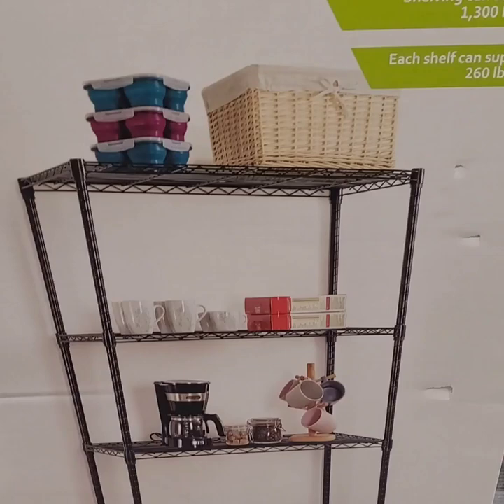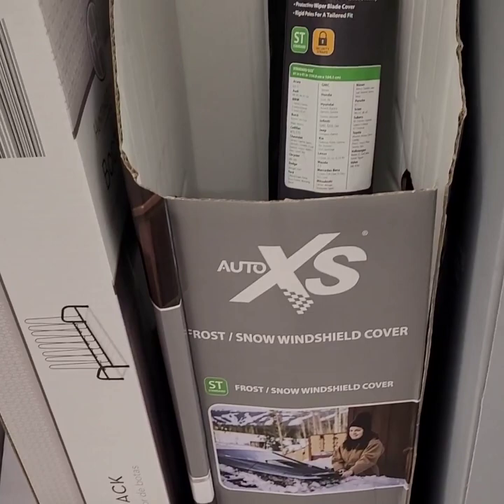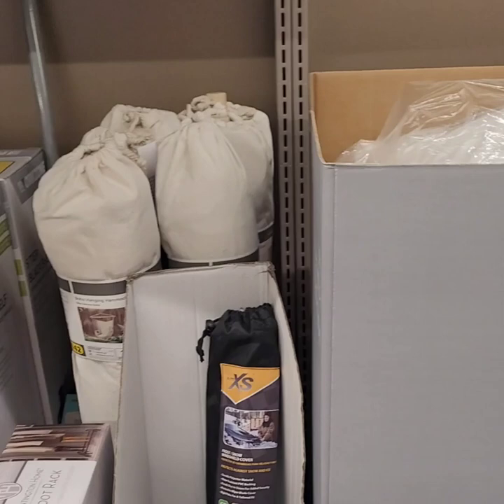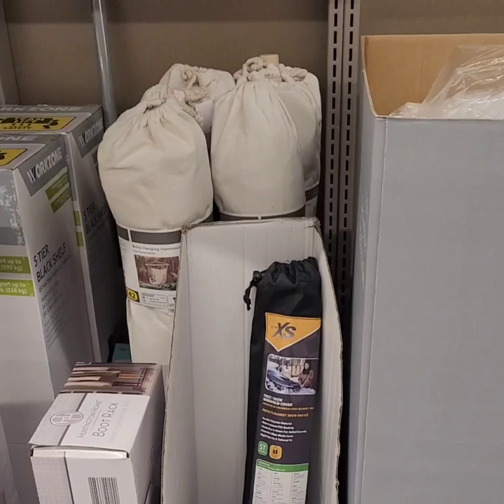They have a boot rack on sale for $14.99, down from $20. Snow windshield covers are on sale for $1.95, down from $6.49 — I might have to check that out because we're actually expecting a snowstorm tonight here in Wisconsin — six to eight inches. We're in Aldi's stocking up on waters, juices, and things because we likely won't be going out tomorrow. So I'm going to grab that windshield cover now.